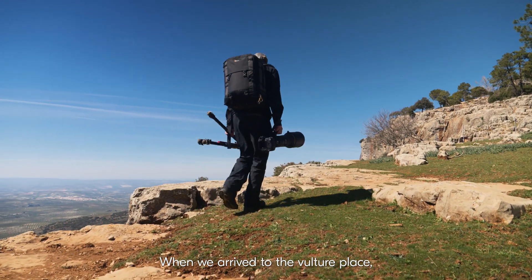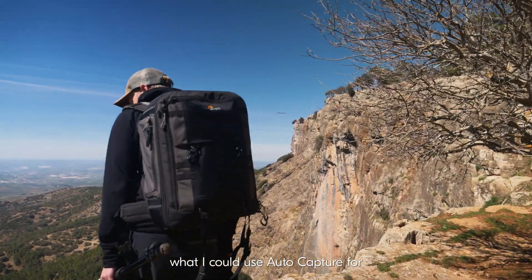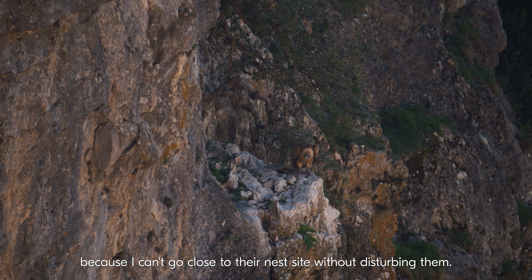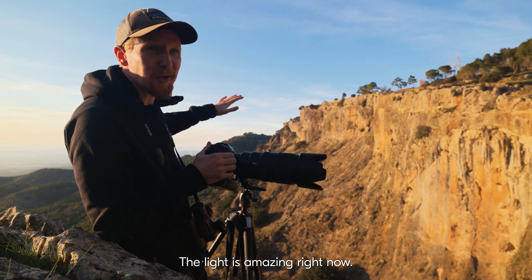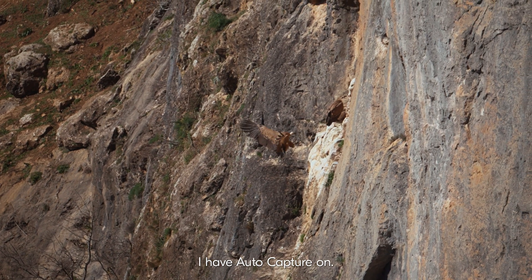When we arrived at the vulture place, I immediately saw all the opportunities I could use AutoCapture for, because I can't go close to the nest site without disturbing them. The light is amazing right now. I have my 400 pointed at the nest and I have the AutoCapture on.